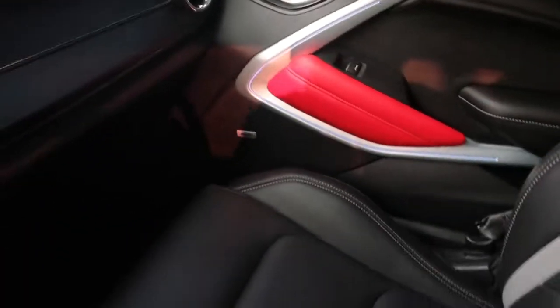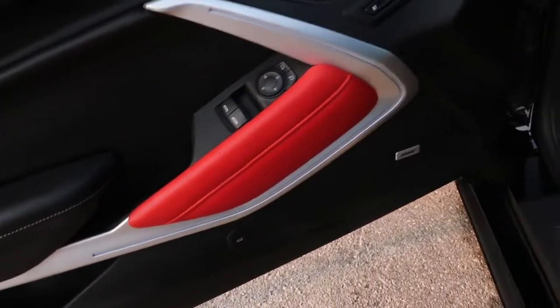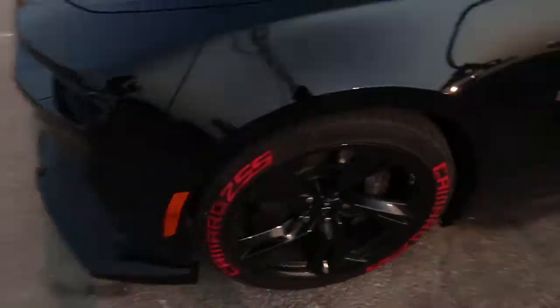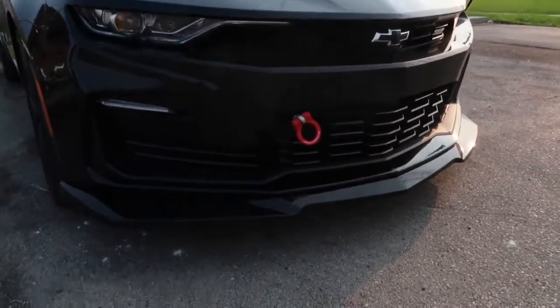Alright y'all, so I just cleaned out the car. Look at the red interior — looking good. Let me stand out for y'all real quick, look at that. In my last video I was showing off the splitter — let me show you real quick how that splitter looks. Still looking good, holding on there.